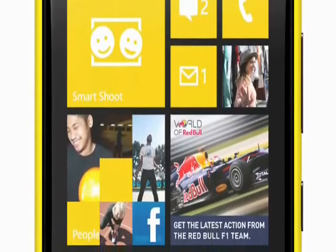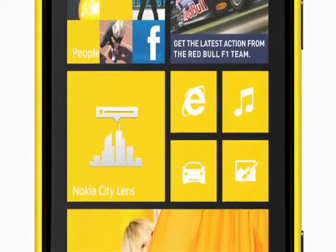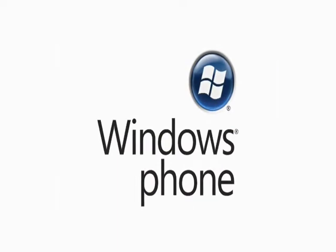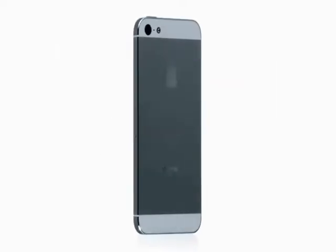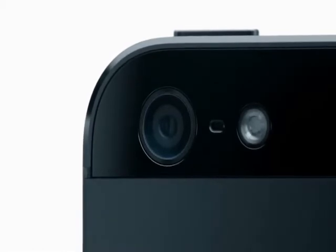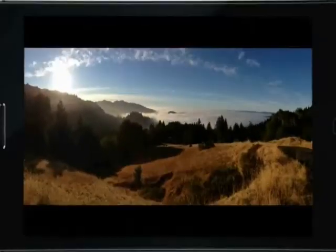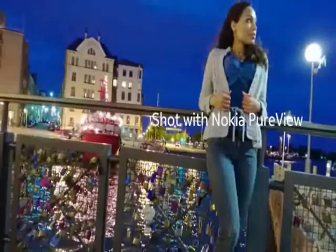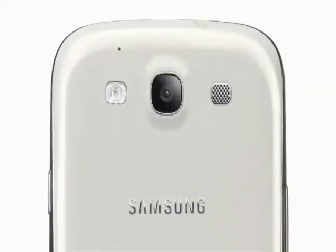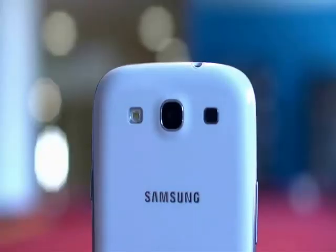The Lumia 920 sees the first outing of Microsoft's new Windows Phone 8 software. It's similar in style to the existing Windows Phone 7, but it's entirely new behind the scenes. All three phones pack 8-megapixel cameras, so there's very little to choose between them without knowing what sort of quality they can each deliver. The iPhone brings new panorama features and promises better low-light performance, whereas the Lumia is boasting the same PureView name from its 808 camera phone. The S3 has already proven to be a worthy snapper, with handy features like zero shutter lag and a faster burst mode.